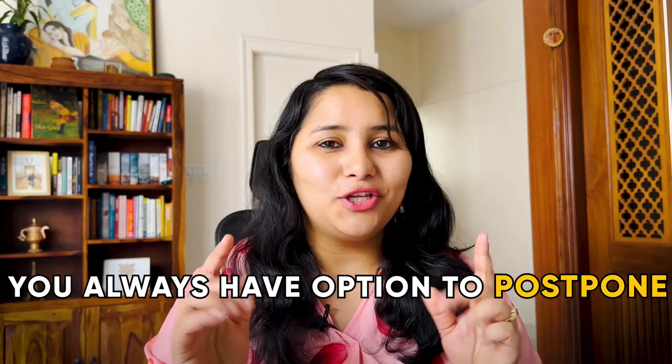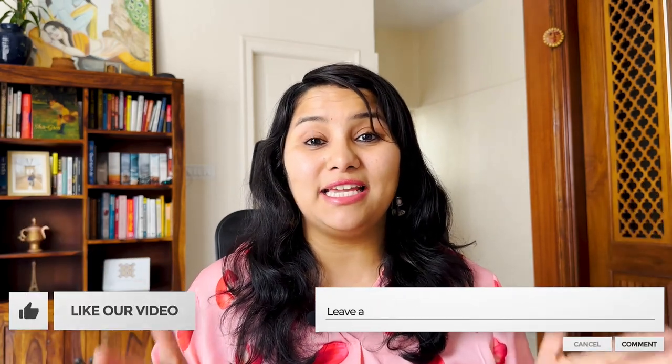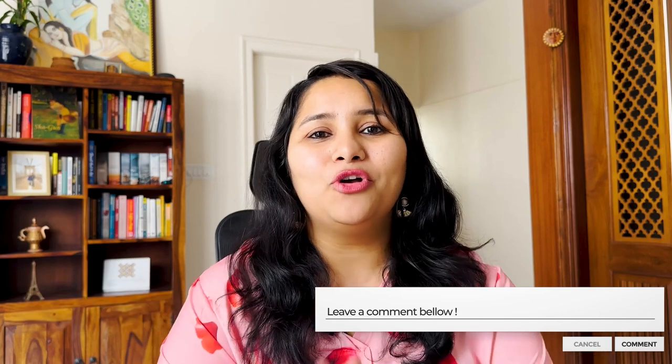Also remember that you always have the option to postpone your visa interview. Even if you go ahead and book now, if closer to your interview date you don't have the right I-20 in place, you can always postpone to the next available date, which could be a couple of weeks or even a month into the future. Give this video a thumbs up and comment below which university and course you're planning to go for in 2023.